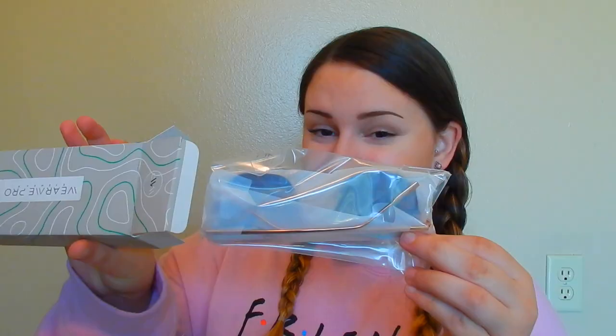On to the next pair — I had to go get scissors to open this one. I got another pair from the same brand as the first one, the Wear Me Pro. These also come with a little cloth like that first pair. Oh, I love these already! These are just completely metal — there's no plastic on the ear pieces.